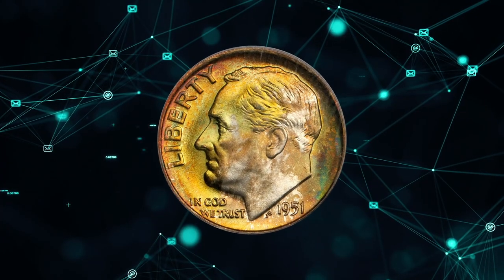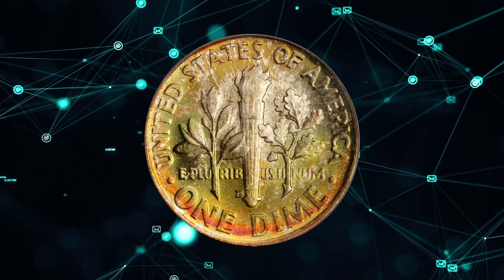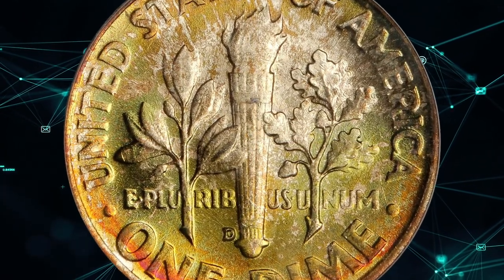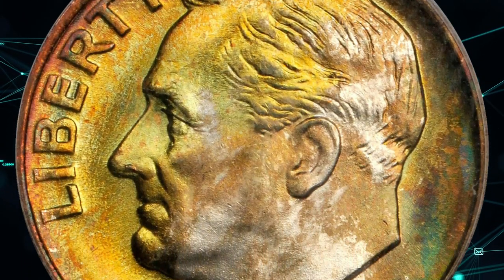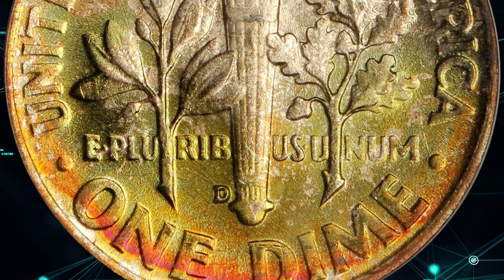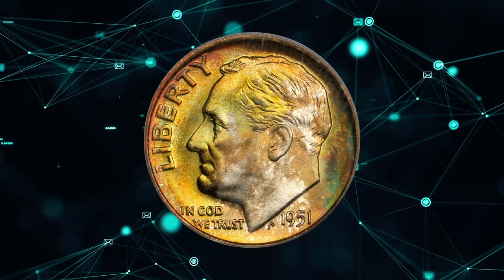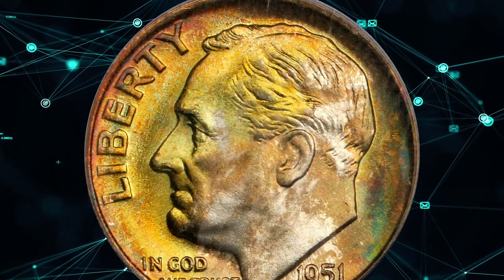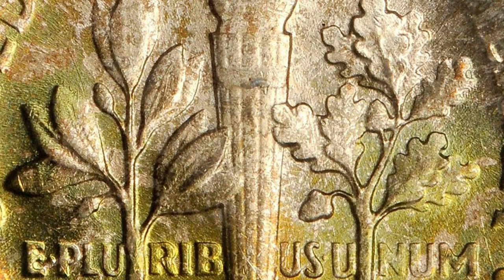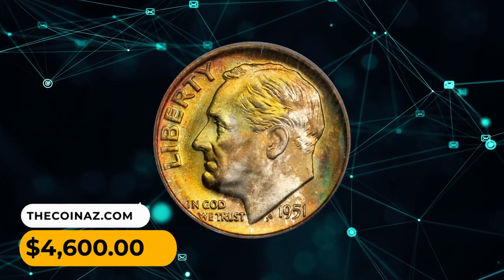Number 11. This is a 1951 D Roosevelt Dime in MS68 condition with full bands. Splendid olive gold and reddish-orange iridescence yields to brilliance in only a few isolated areas. Highly lustrous with fulsome mint frost, this pristine-looking superb gem really needs to be seen to be fully appreciated. Full bands is a numismatic term denoting fully struck and delineated lower and upper bands on the torch, which is the central device of the reverse design. This specimen fetched a sum of $4,600.